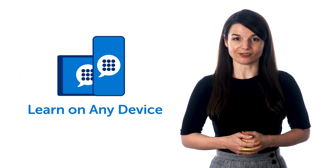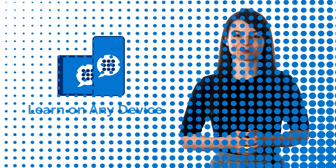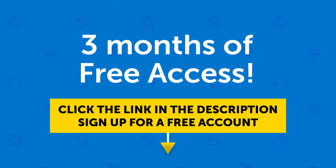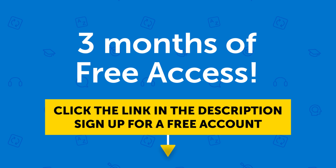You can also learn on any device — iPhone, iPad, Android, or computer. So if you want to get three free months of access right now, click the link in the description to sign up for a free account. Don't miss out. This offer ends in a few days.